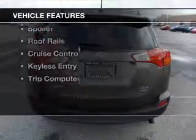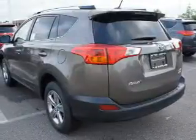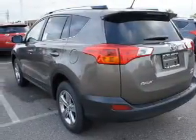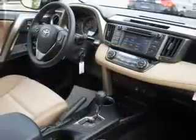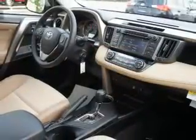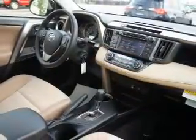The features include a power sunroof, a satellite radio, steering wheel controls, dual temperature controls, automatic climate control, a spoiler, roof rails, cruise control, keyless entry, and a trip computer.